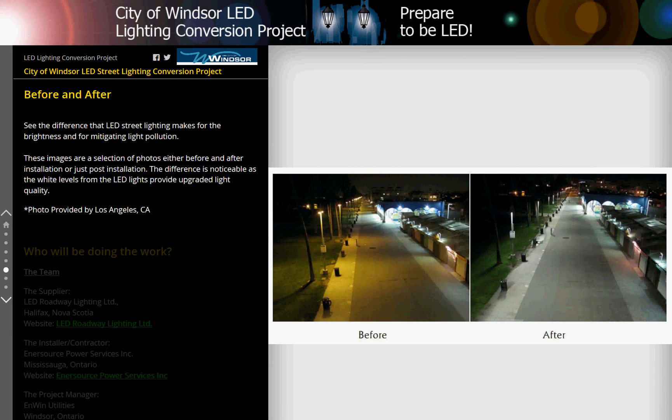Before and After — see the difference that LED streetlighting makes for the brightness and for mitigating light pollution. These images are a selection of photos either before and after installation or just post installation. The difference is noticeable as the white levels from the LED lights provide upgraded light quality.